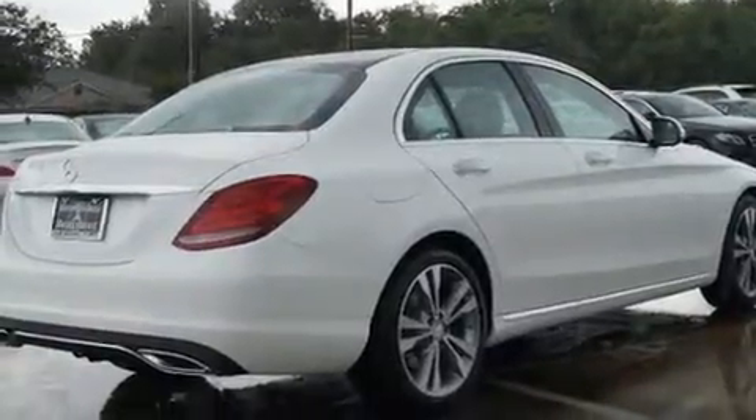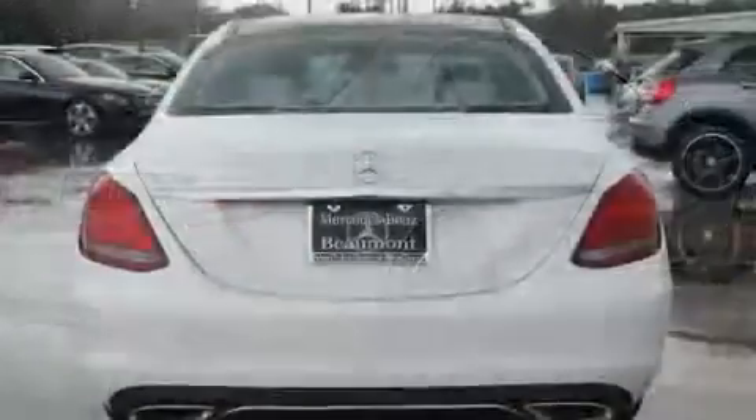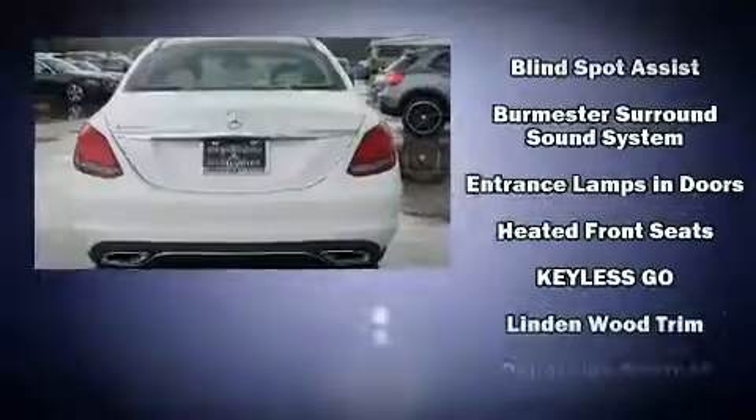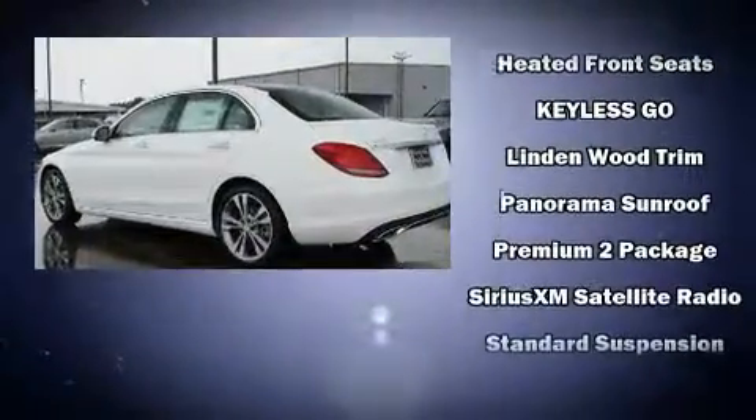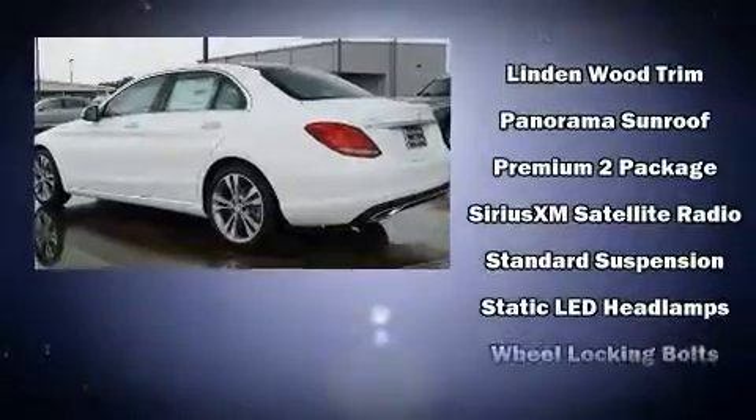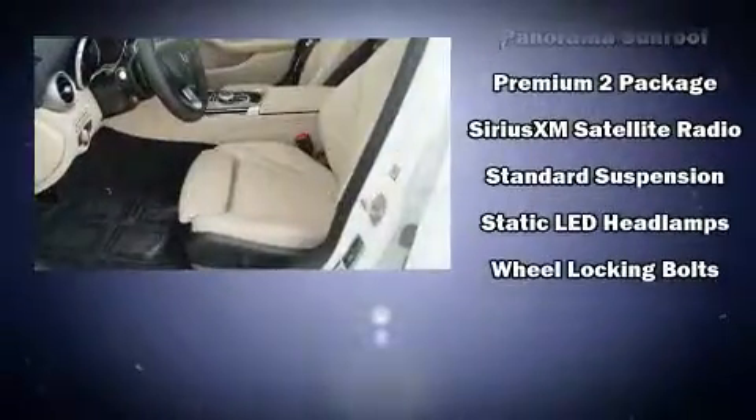Mercedes-Benz ensures the safety and security of its passengers with equipment such as dual front impact airbags, front side impact airbags, an emergency communication system, and four-wheel disc brakes with AVS.